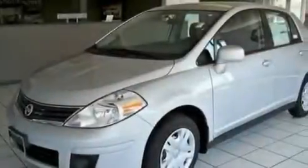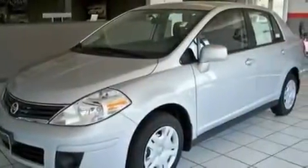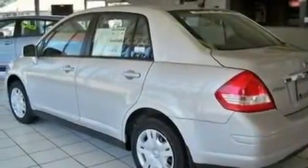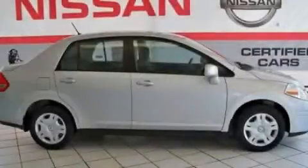With an EPA estimated rating of 33 miles per gallon on the highway, this vehicle pays off in the long run. Please call us today for more information on this great vehicle.